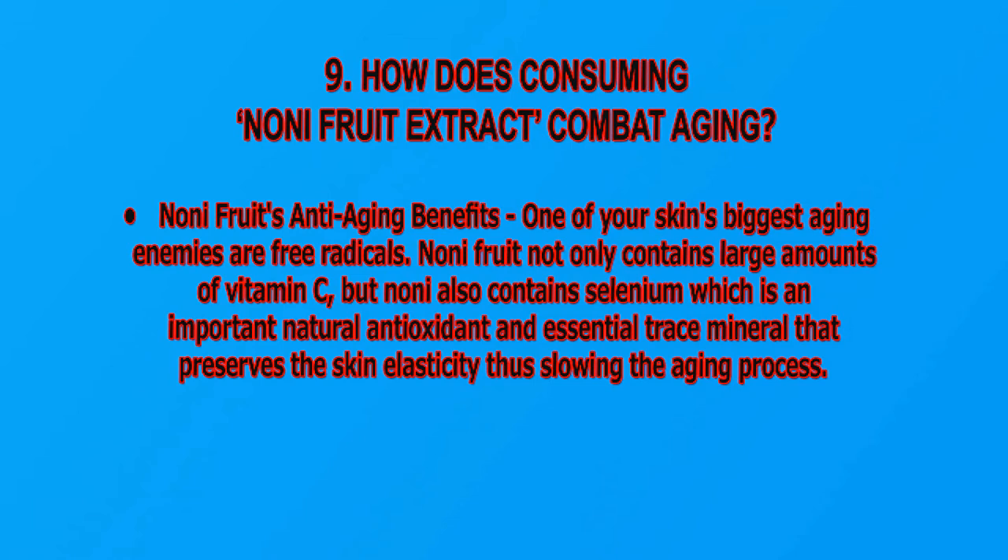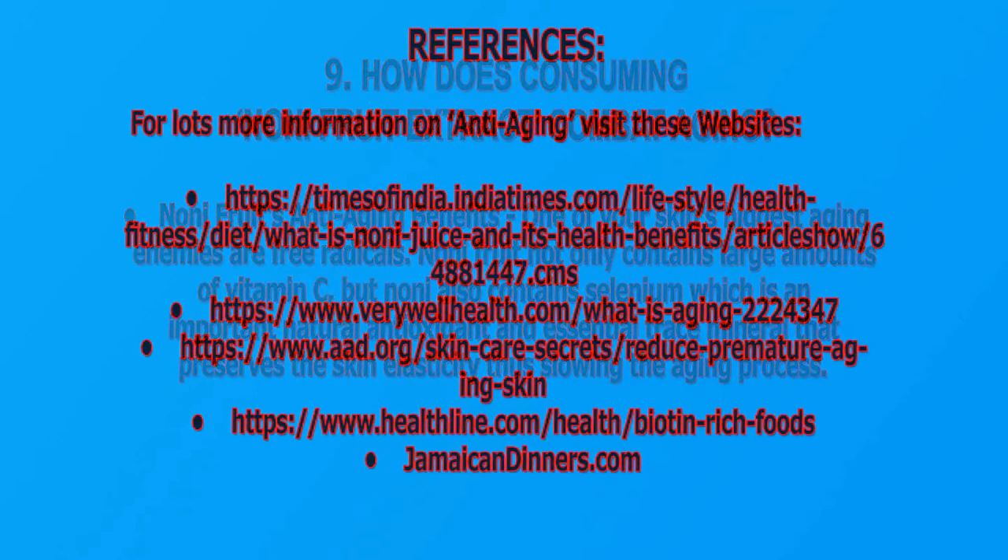How does consuming noni fruit extract combat aging? Noni fruit's anti-aging benefits: one of your skin's biggest aging enemies are free radicals. Noni fruit not only contains large amounts of vitamin C, but noni also contains selenium, which is an important natural antioxidant and essential trace mineral that preserves the skin's elasticity, thus slowing down the aging process.